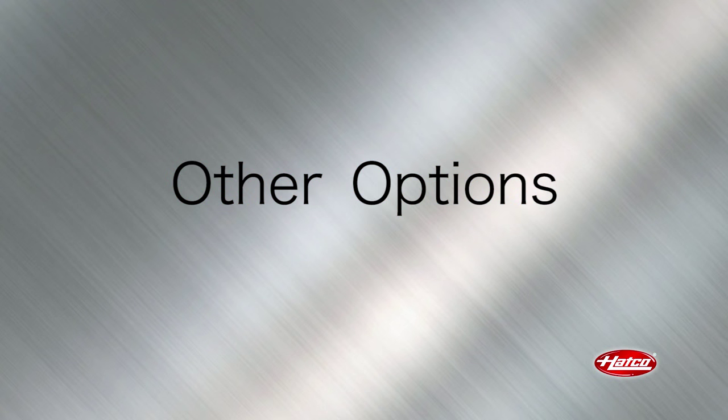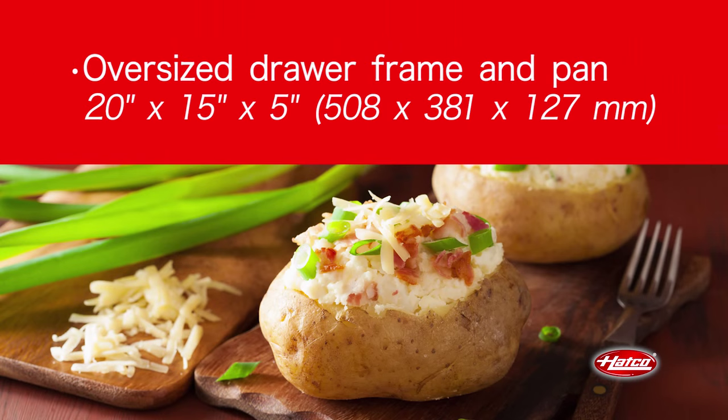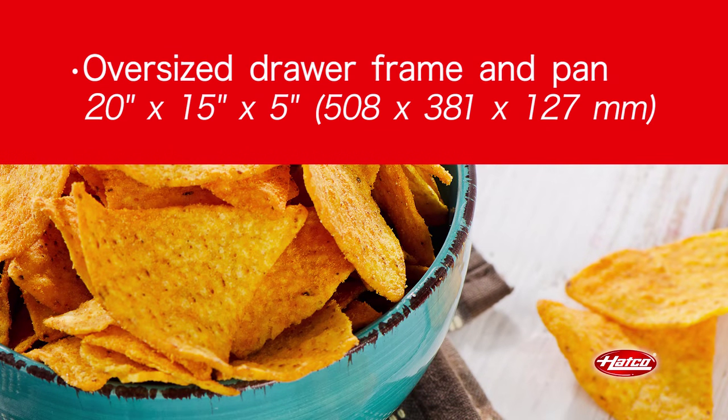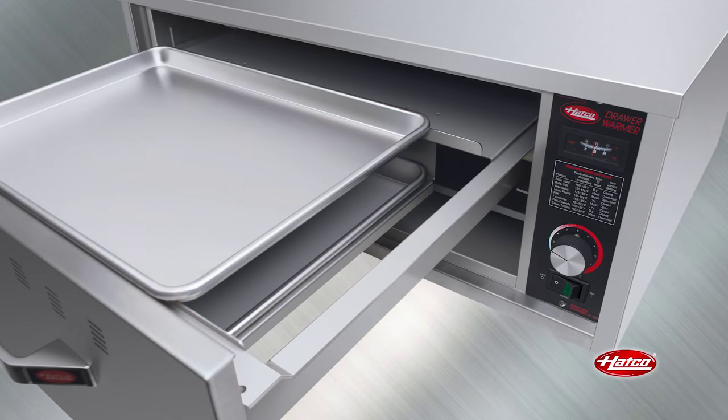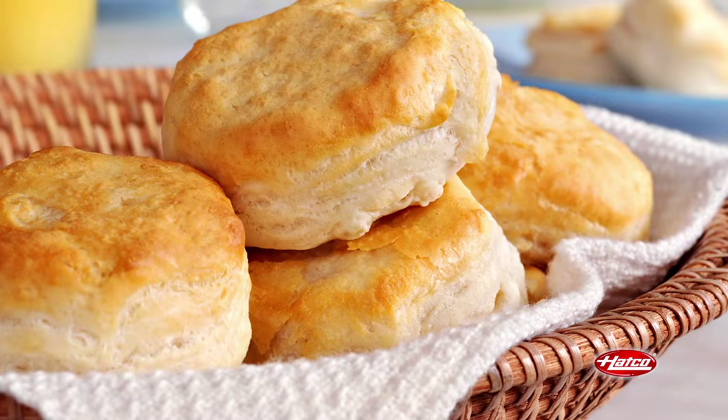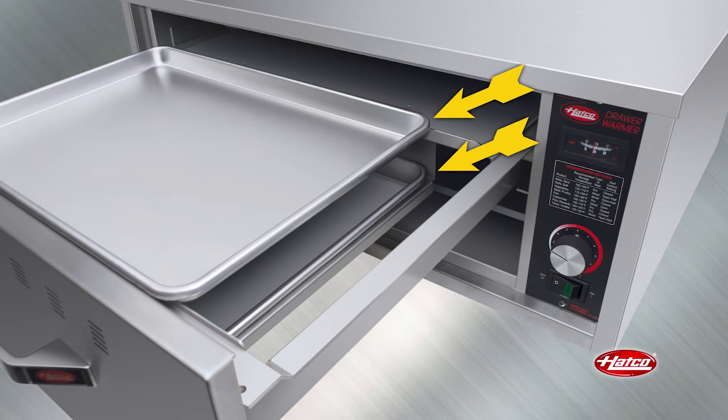Other drawer warmer options include an oversized drawer frame that accommodates the holding of bulk products. The biscuit frame option is ideal for holding lower-profile products like croissants, cookies, or biscuits in two-layered half-sized pans to maximize holding capacity.